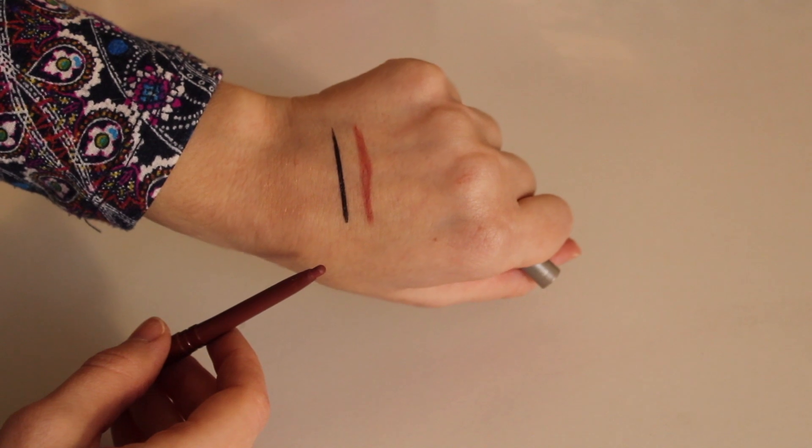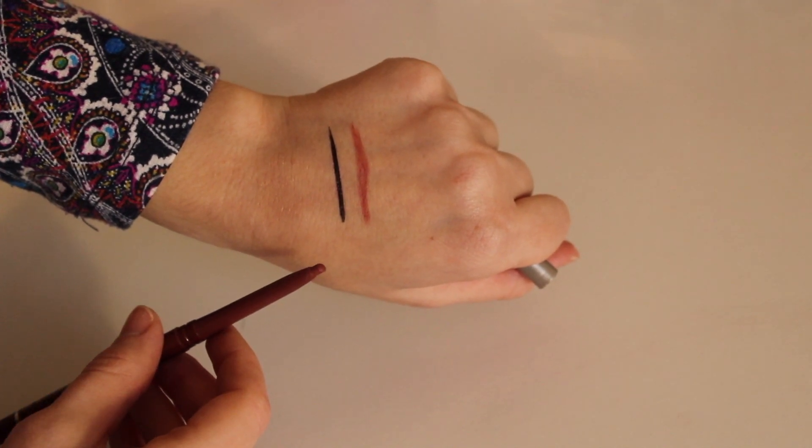The last two makeup products I wanted to mention are lip products. The first is a lip liner — the Jordana Easy Liner for Lips in the shade Tawny. I use this lip liner more than any other because it is such a universal shade — just a neutral, kind of rosy color — and it pairs well with a lot of different things. I also like to wear it by itself.